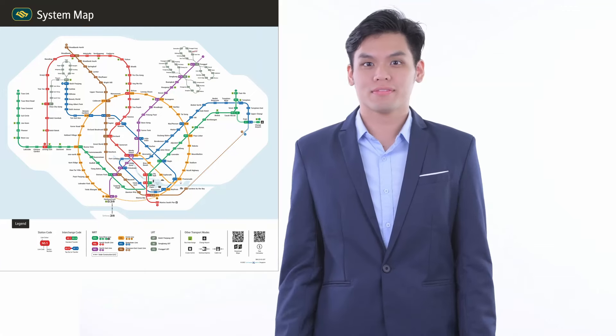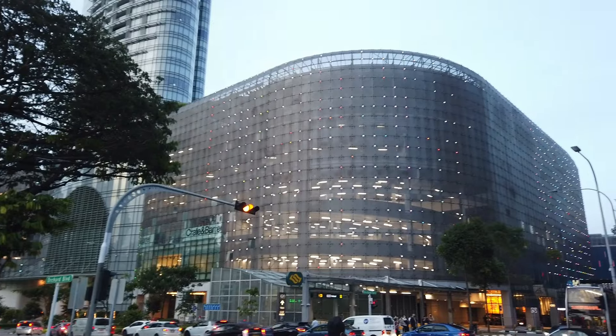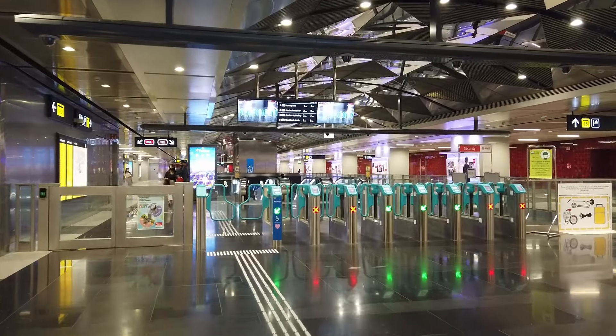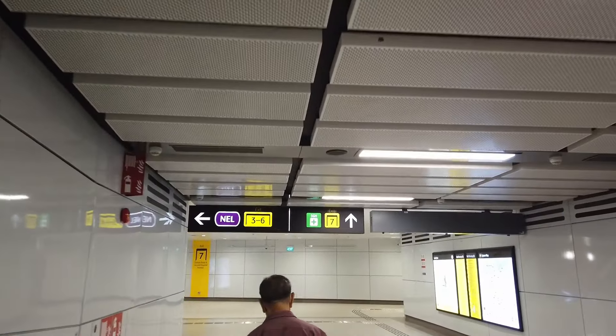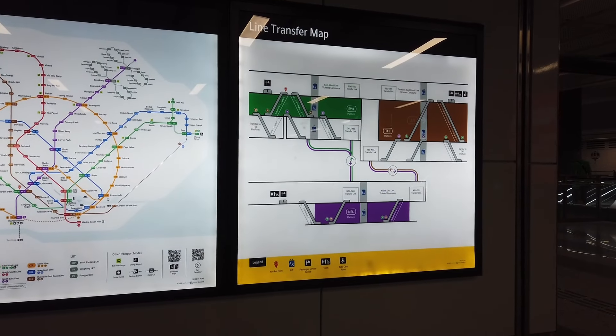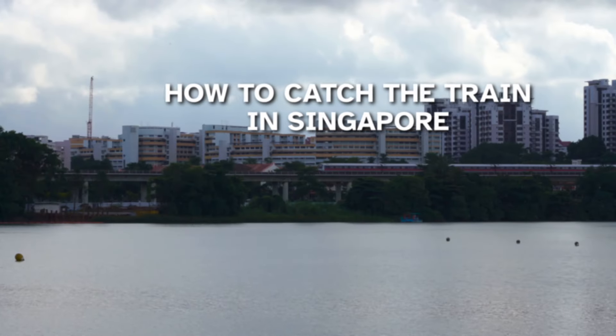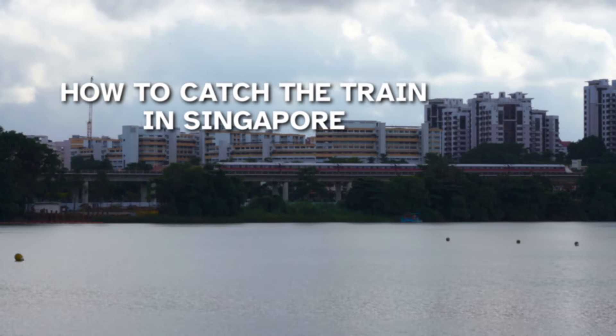If you're visiting Singapore as a tourist, you might be wondering how to take the train. After all, trains are an affordable and convenient way to get around the city. If you're not familiar with the train system, it can feel a bit intimidating. There are lines that crisscross the city and sometimes it isn't clear which direction you should be traveling in. But don't worry — it's actually really easy to catch the train in Singapore, and I put together this step-by-step guide to help you navigate the train system like a pro.